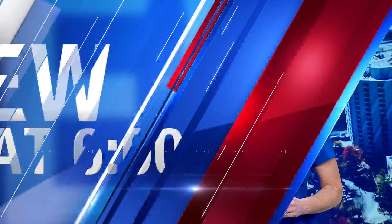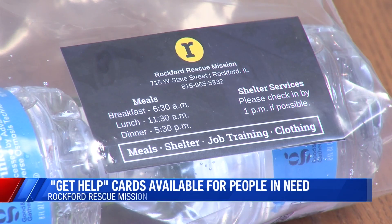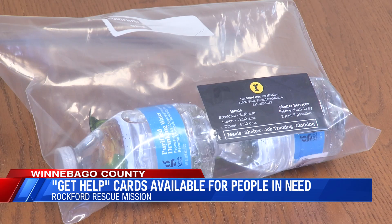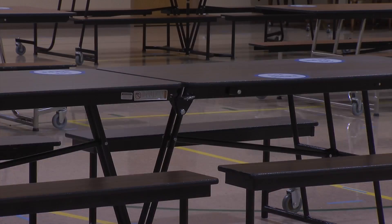Also new at 6, a Rockford non-profit creates a simple way to help the homeless population when they ask for donations. Rockford Rescue Mission made Get Help cards. The cards have information about services the non-profit provides, including shelter, free meals, and spiritual guidance.